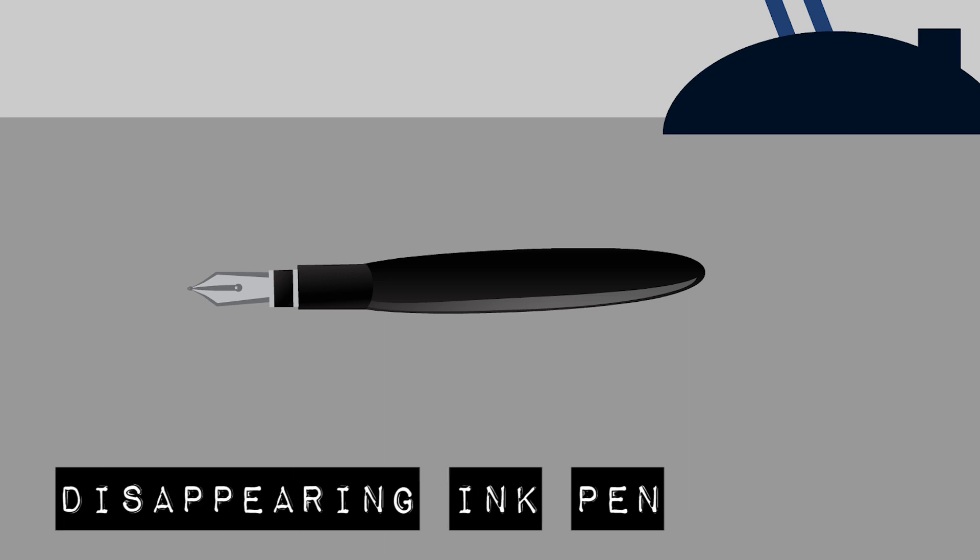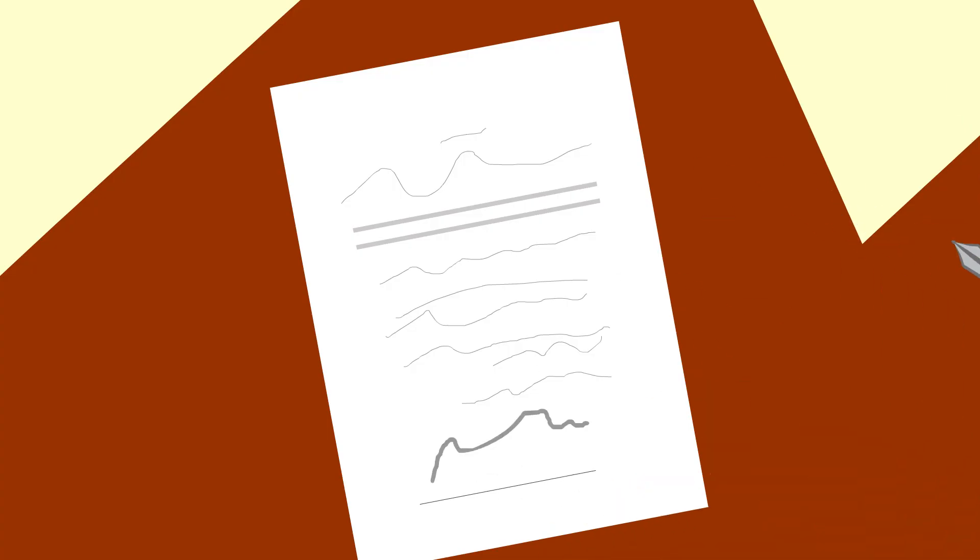The Disappearing Ink Pen. Invisible ink pens were used by spies to write secret messages. Once the message was written on the paper, it would begin to disappear over a few hours. If the letter ever fell into the wrong hands, the evidence would already be gone.